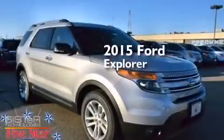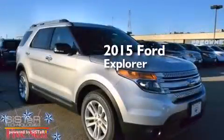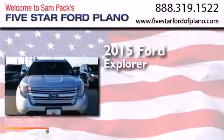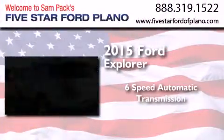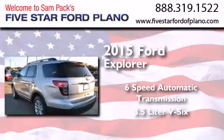This is a brand new 2015 Ford Explorer. This SUV has a six-speed automatic transmission and a 3.5-liter V6.